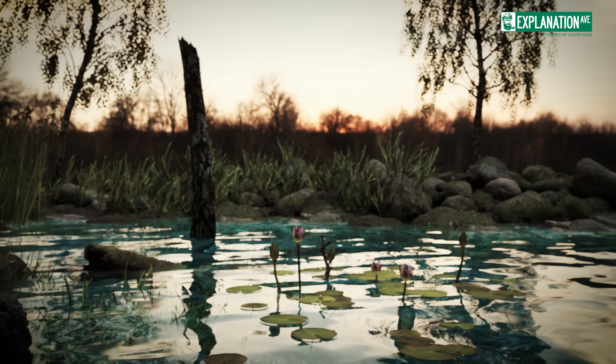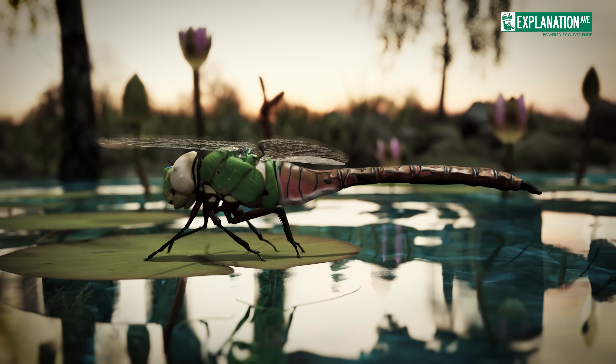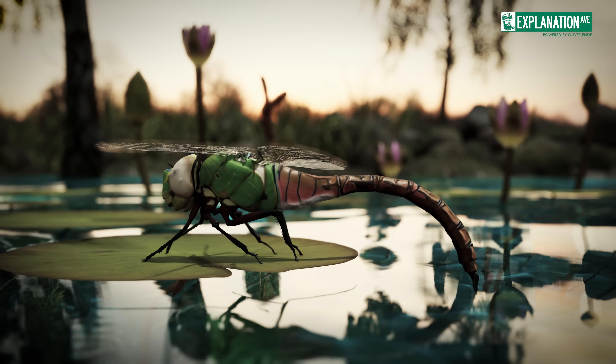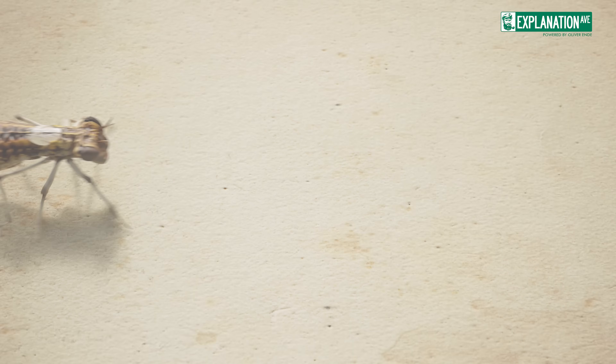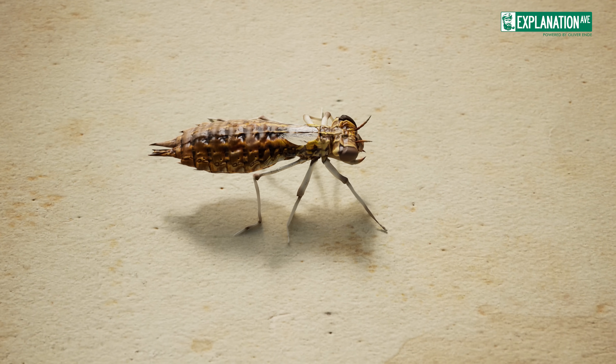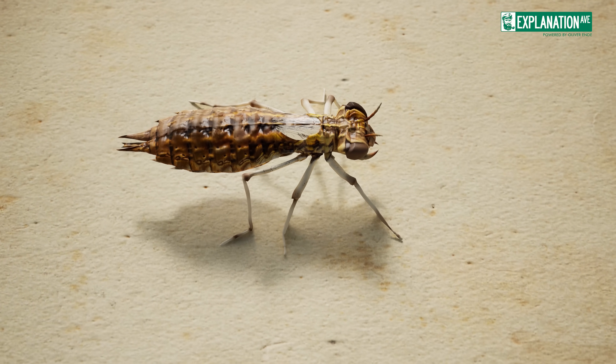The life cycle of a dragonfly is no less remarkable than its adult form. After mating, females lay eggs in or near water. These eggs hatch into aquatic larvae, or nymphs, which are fearsome predators in their own right.